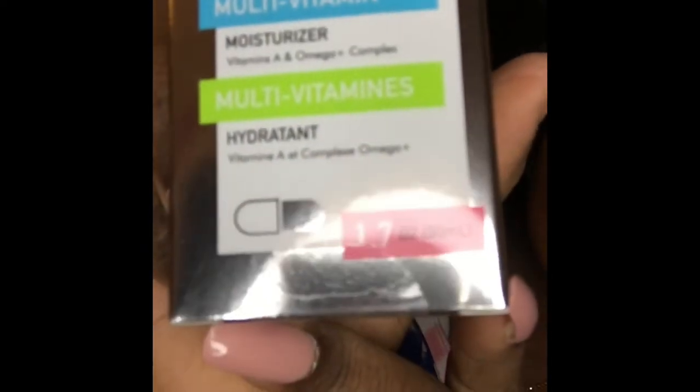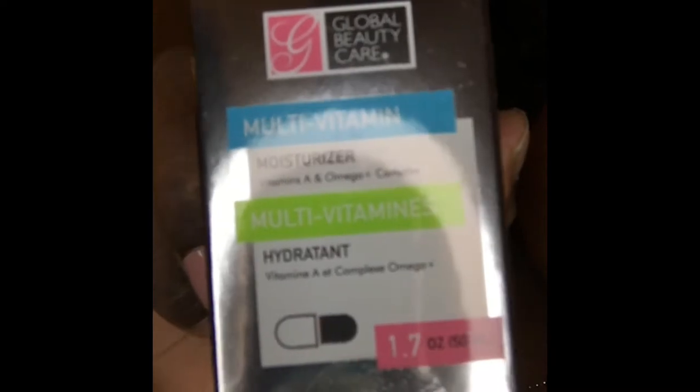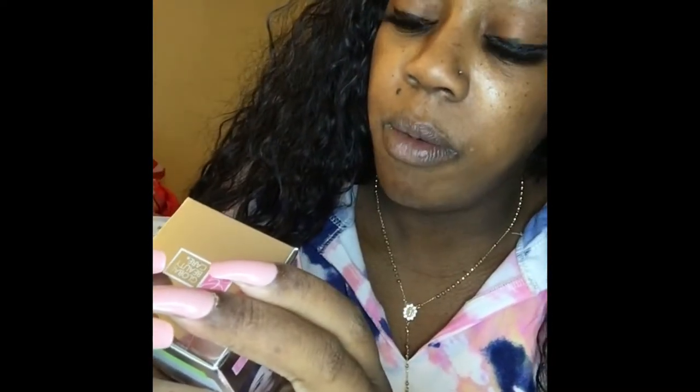I also got this moisturizer for my face — after the baby my skin has been super dry. It's a multi-vitamin moisturizer, so we'll see how it goes.